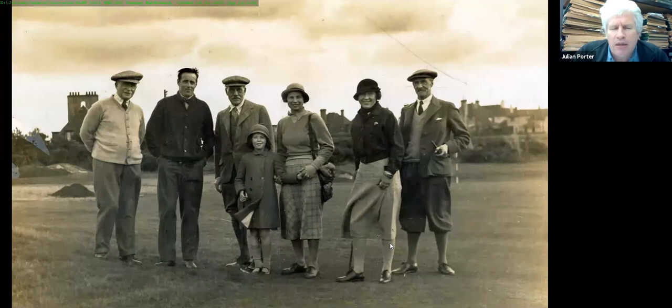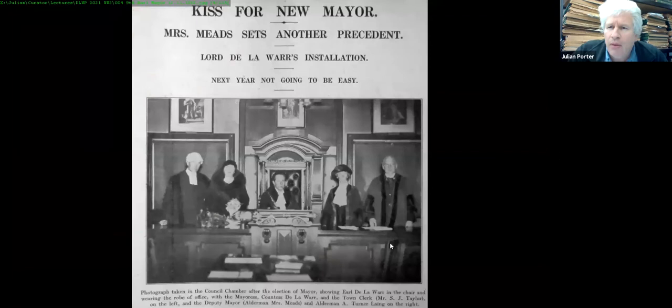Bexhill operated on a much bigger scale than today, with the great and the good coming to stay. Here in November 1933 we see the Ninth Earl De La Warr at Cooden Beach with Prime Minister Ramsay MacDonald, who had popped down to see the Earl. The Ninth Earl De La Warr knew and got on with just about everybody.